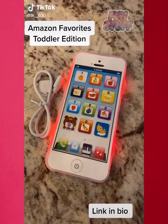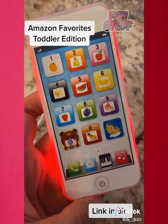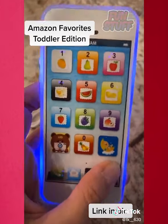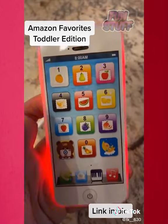For all of you toddlers who'd love to steal your phone, I have your solution. This rechargeable play phone lights up, rings like a real phone, plays 20 songs, and teaches your children colors and numbers and so much more.